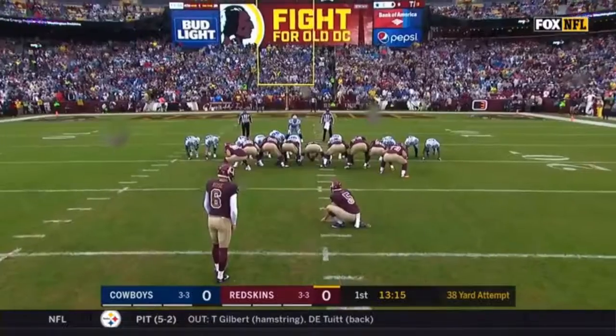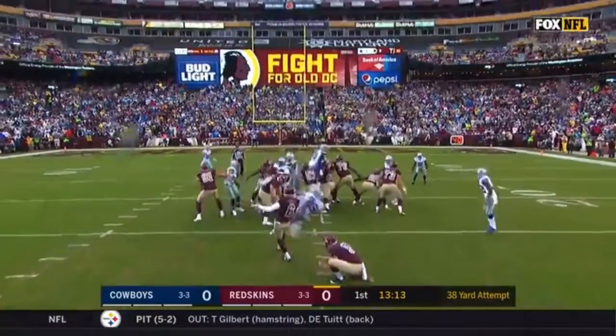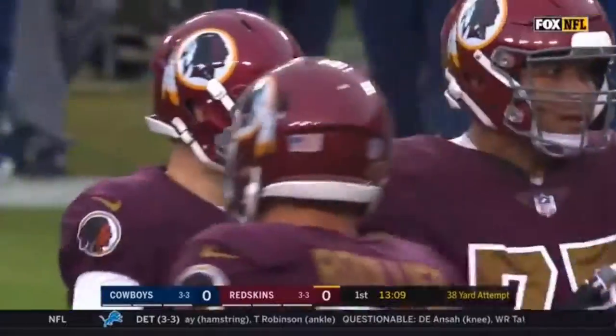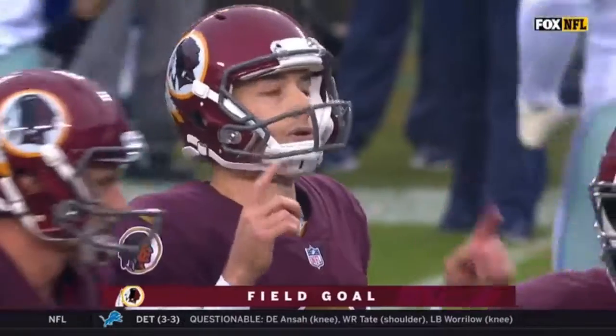How about that for the Redskins? And Jay Gruden — 38-yard try, and right down the middle, it is good for Nick Rose. No issues there with the snap, the hold, or the kick.